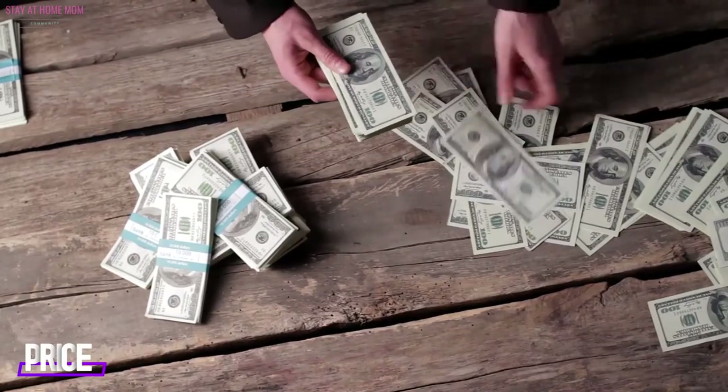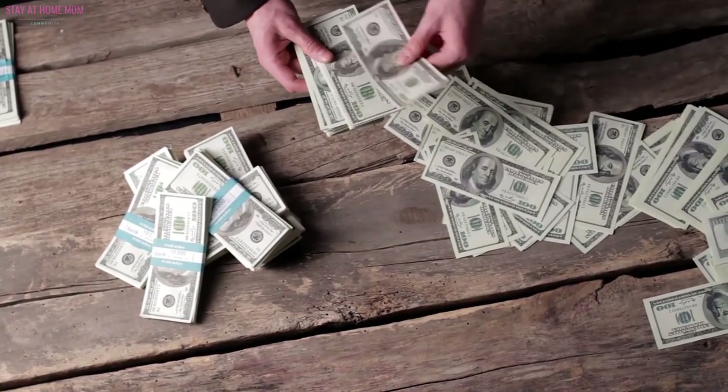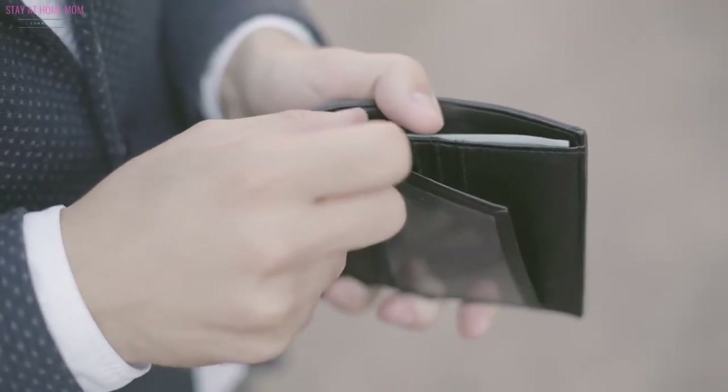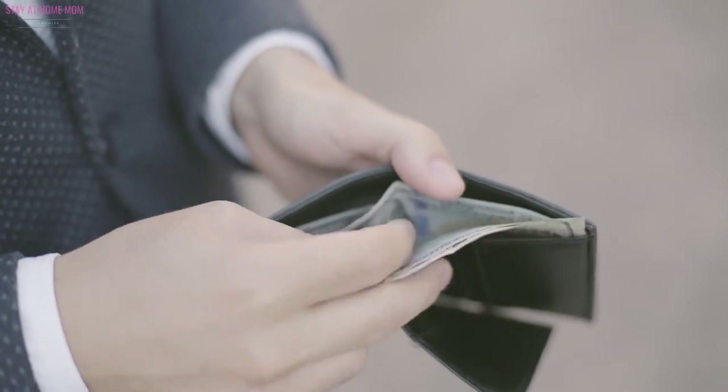Price. For most parents, price is the least priority when buying baby items. But still, if you are on a tight budget, you can always pick one that is of good quality but won't break the bank.